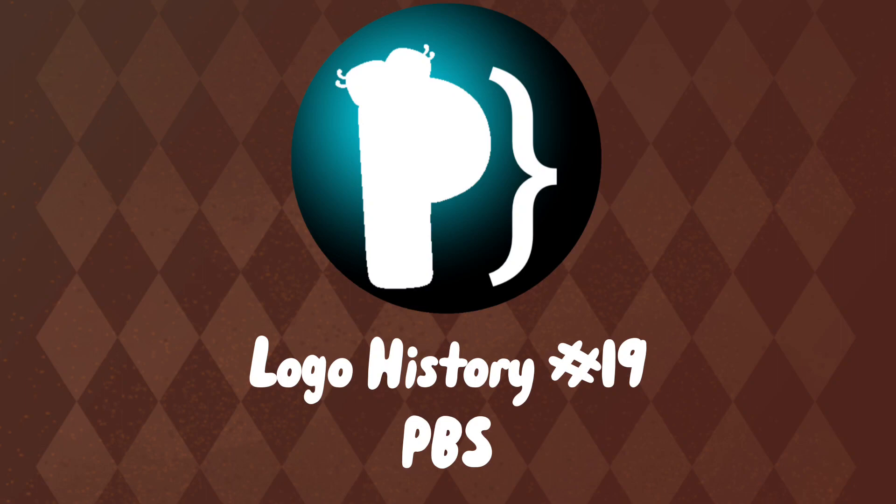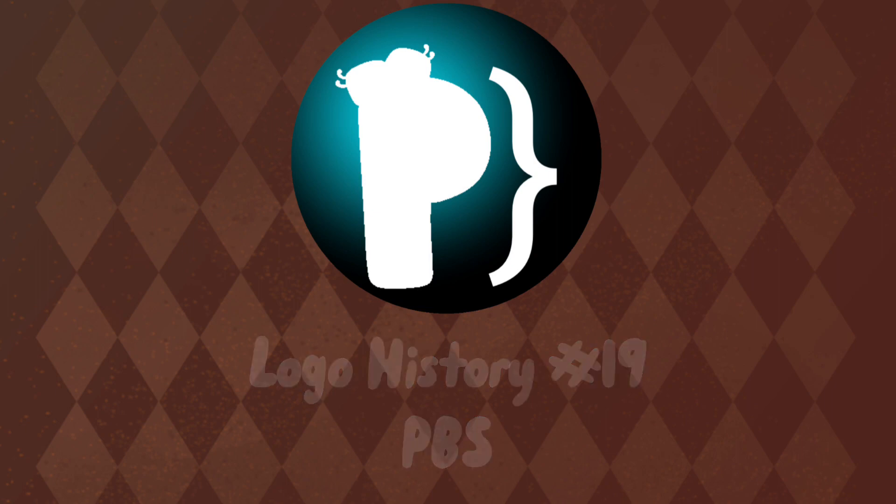Hey there guys, welcome to the 19th episode of Logo History — number 19, PBS. Let's get started.